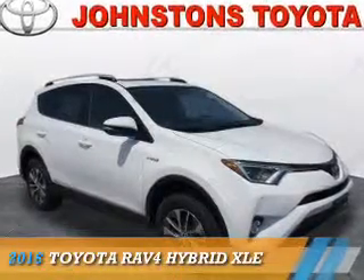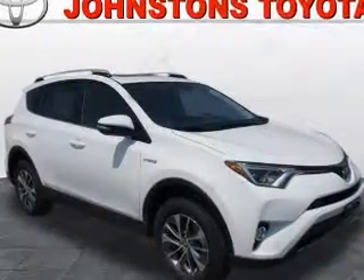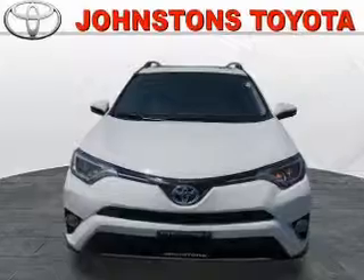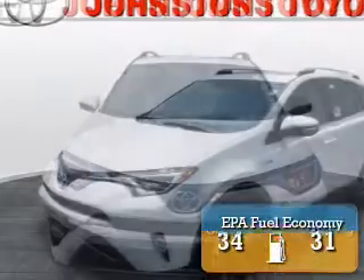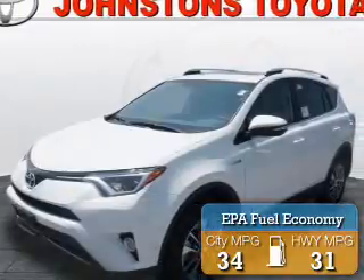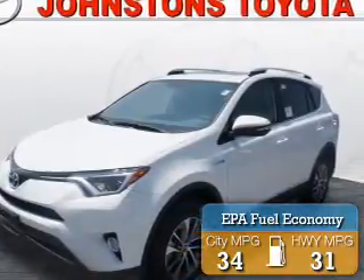This could be the vehicle you're looking for. It's powered by all-wheel drive, a 2.5 liter, four-cylinder engine, and an automatic transmission. Great fuel efficiency saves you money by requiring fewer trips to the gas station.